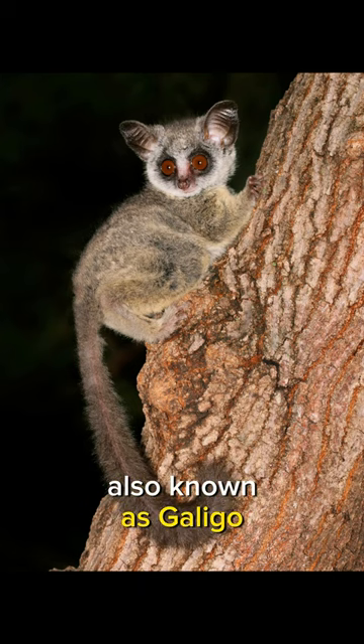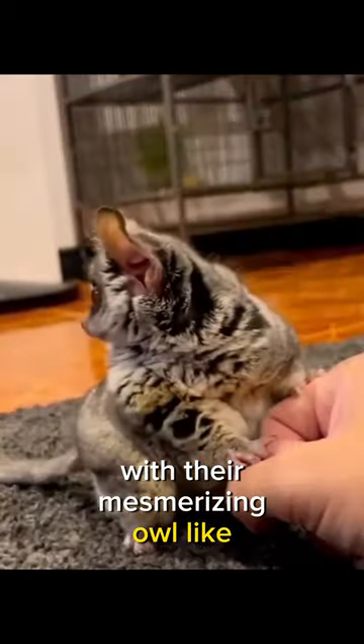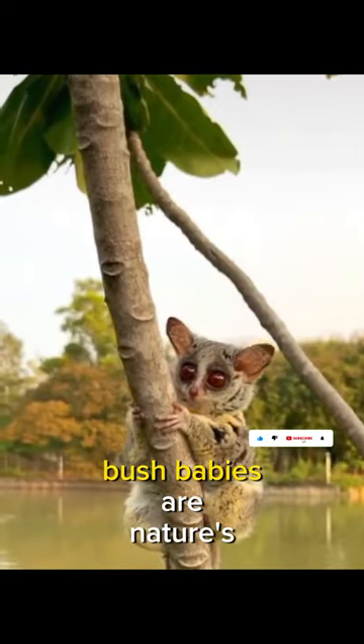The bush baby, also known as galago, with their mesmerizing owl-like eyes and velvety fur — bush babies are nature's tiny marvels captivating all who encounter them.